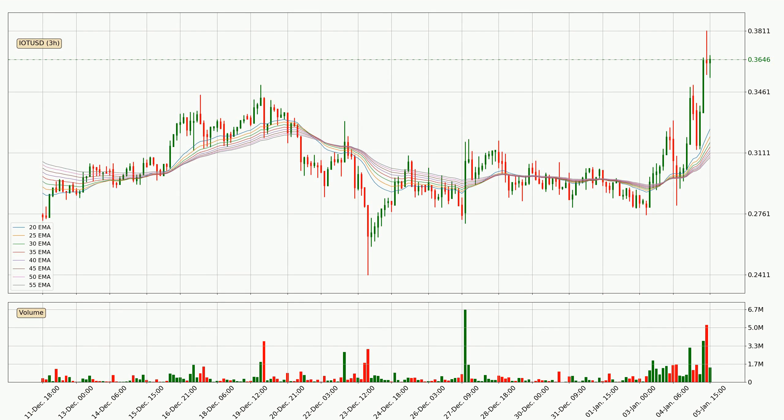Jumping to the three-hourly exponential moving averages, at the moment the price is above the three-hourly ribbon, which can be perceived as bullish and the ribbon could play as a support. You should watch if the price could bounce off the ribbon; the current price to watch is around 30.8 cents. The ribbon is spread out so the support should be strong, but as the price moved very quickly and is far over the ribbon, a pullback or some kind of consolidation could be expected before a further move to the upside.